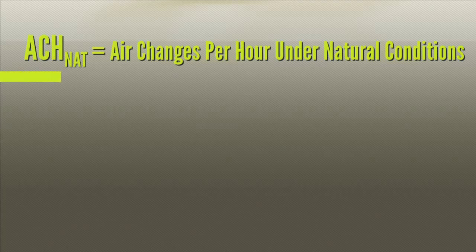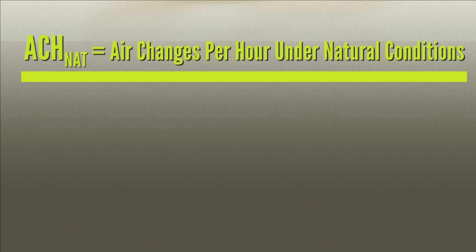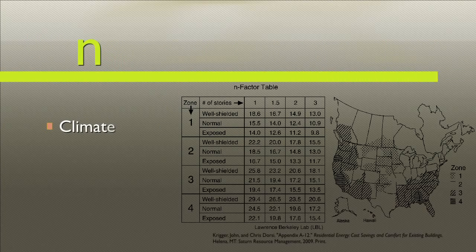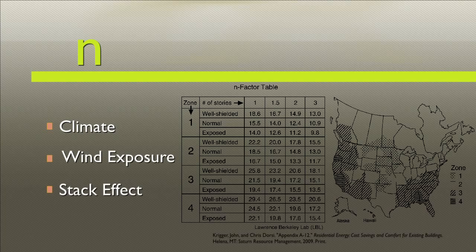Once you have the ACH50, you can calculate ACH natural — the number of air changes per hour under natural or normal conditions. To calculate ACH natural, simply divide ACH50 by N, the LBL conversion factor. N will depend on the climate, the building's wind exposure, and the effect of the stack effect on the building, or the number of stories.